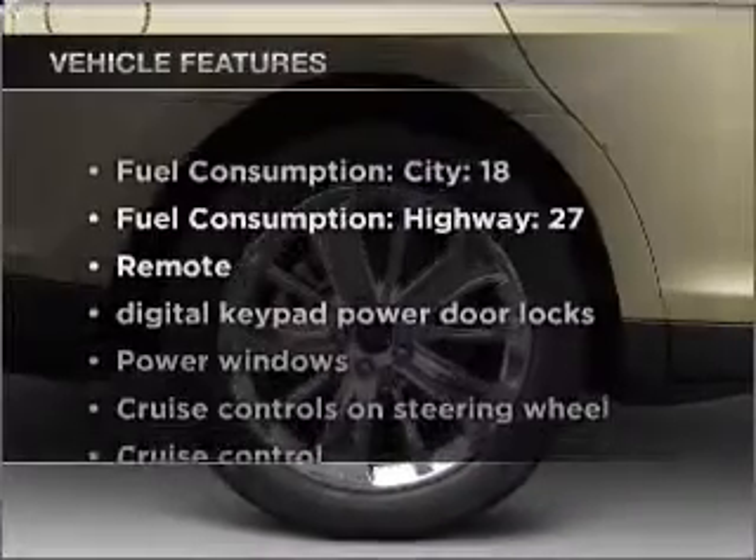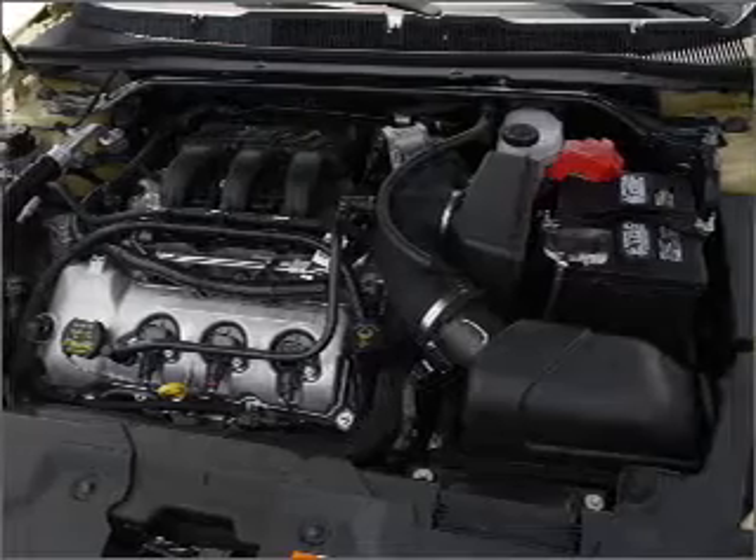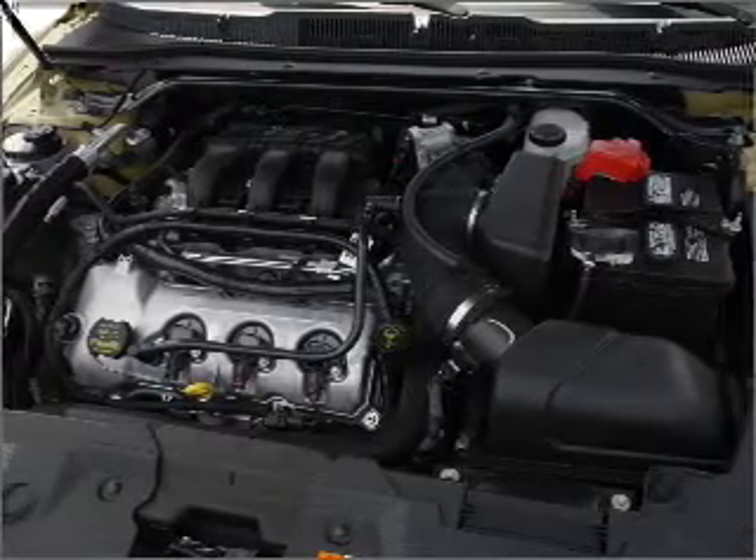Plus, enjoy these notable features that are included in this ride: air conditioning, power door locks, power windows, power steering, cruise control, power mirrors, an alarm system, and an AM FM stereo with a CD player.